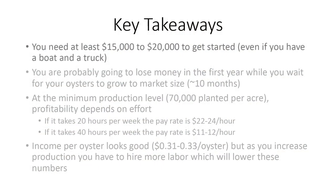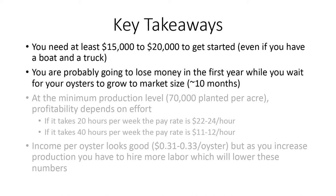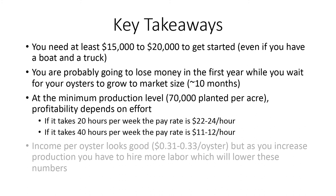Key takeaways: you need about $17,000 to $22,000 to get started, even if you have a boat and a truck — and that doesn't include your marking and lease survey costs. You're going to lose money in your first year; you're a farmer now and you've got to plant and wait till it grows. At the minimum production level of 70,000 planted per acre, your profitability depends on your effort and how much time it takes. That net income number doesn't include your salary. If you get efficient and can do this as a part-time job, the pay rate is pretty good — $22 to $24 an hour as an owner-operator. If it takes you 40 hours per week, $11 to $12 an hour isn't as nice. And when you factor in the risks — red tide, hurricanes — it's even less attractive.